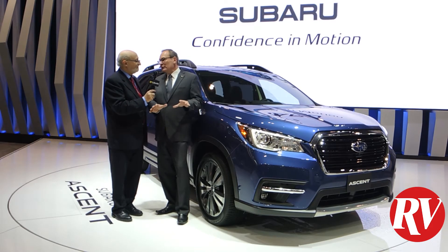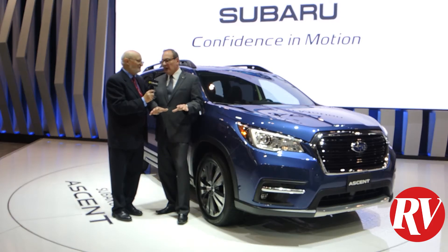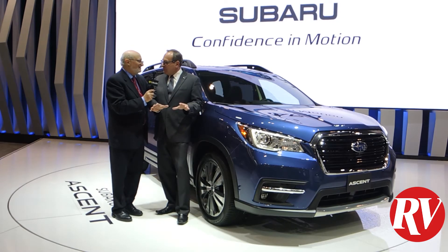And of course, it wouldn't be a Subaru if it didn't have symmetrical full-time all-wheel drive, which will provide you with the traction you need to get going and the stability you want when you're towing something.